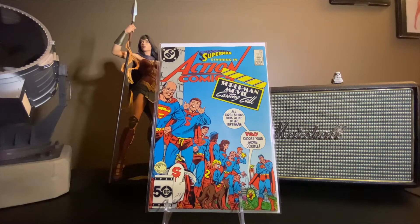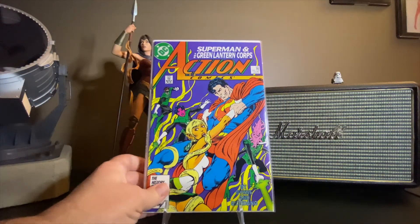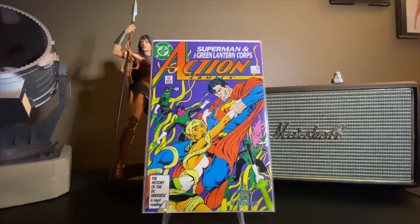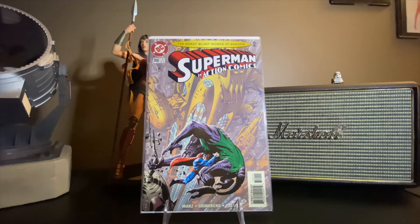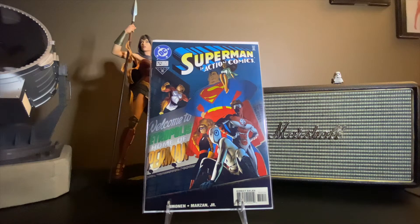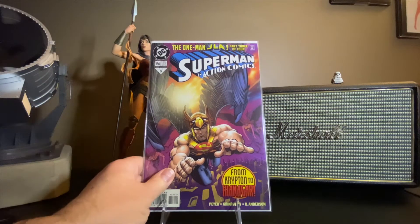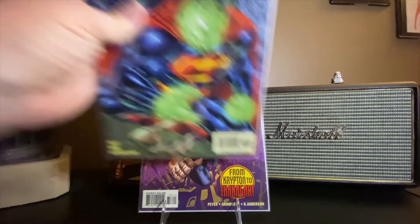Action Comics number 569. We've got the Green Lanterns added into this one. This is 589. A little bit later, 749 — nice Kandor back shot there. We've got 752. I have no idea who these people are — I guess I'll have to read it. 757 with Hawkman, from Krypton to Thanagar. And 766.